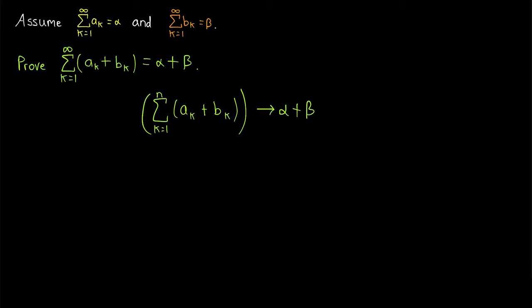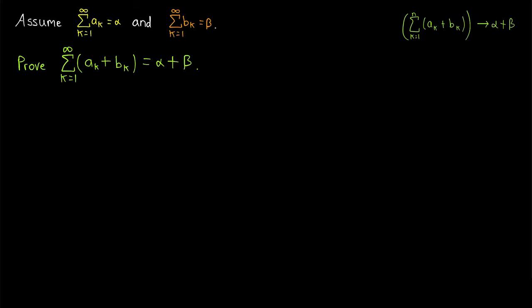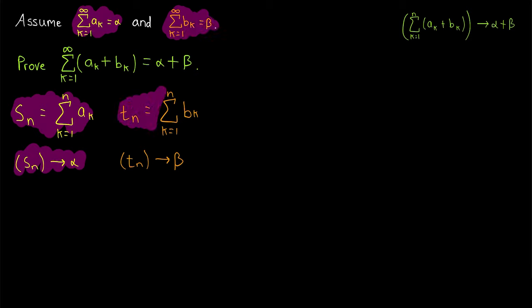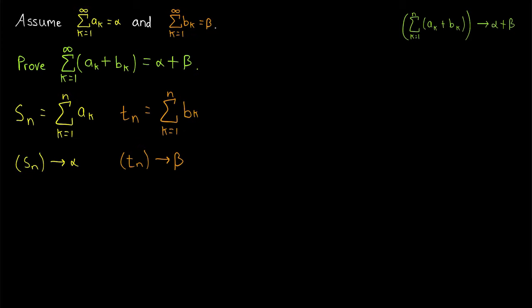Now where can we start? Well, we already know that this series converges to alpha and this one converges to beta, so we might as well start with their partial sums. I'll go ahead and shrink our goal and leave it up in the corner so you can keep it in mind. Since this series converges to alpha, by definition its sequence of partial sums, which we'll call Sn, must converge to alpha. Similarly, since this series converges to beta, its sequence of partial sums, which we'll call Tn, must converge to beta. We've already proven a limit law for the sum of convergent sequences — I'll leave a link in the description to my video proving it. Let's try applying that limit law for sequences and see where it gets us.